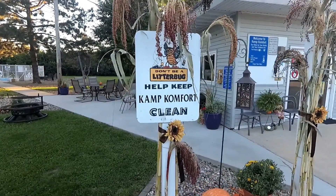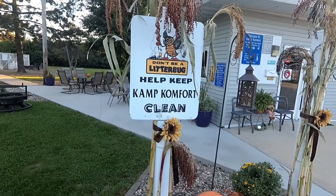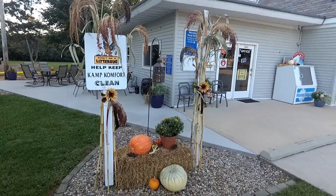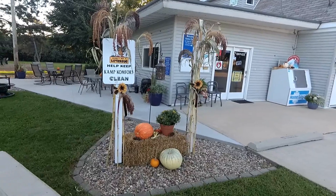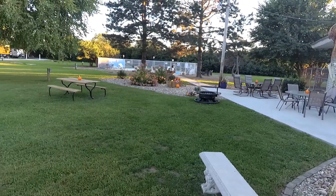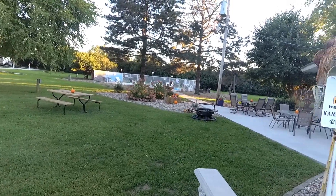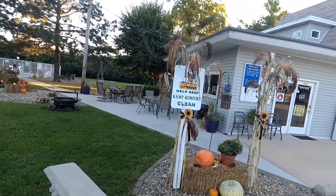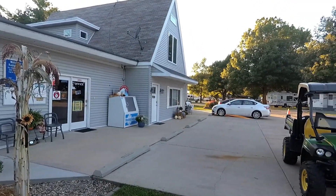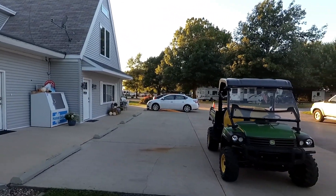That is cute — Camp Comfort. That was the name of the place. It's really cute how they have their fall decorations up. Very flawless here, really cute. I like the way they took the corn tassels to decorate with instead of the whole corn stalk. Looks much better.